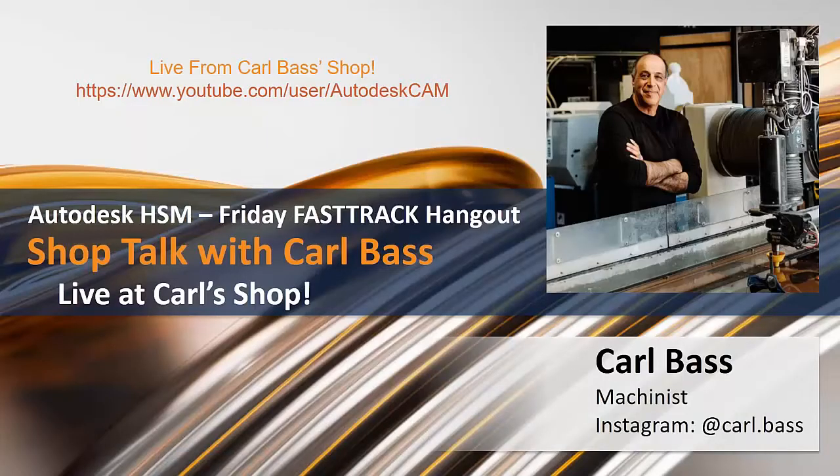Good morning and afternoon everyone. Welcome to our Autodesk HSM Friday Fast Track Hangout. Today we have our special guest Carl Bass, who is going to tell us about some of the sweet projects he's been working on in his shop.